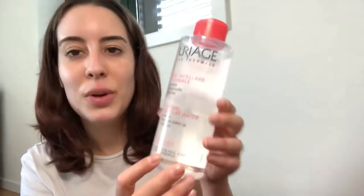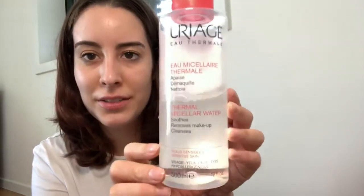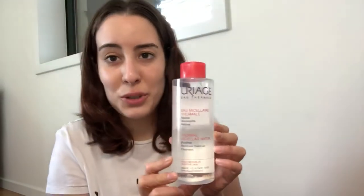Now on face cleansers — I usually use thermal waters. There's one amazing one from Uriage that I don't have today, but I'll put an image if I can. What I'm using right now is also Uriage — it's a thermal water but a different type, for sensitive skin. I find it works really well: it doesn't react to my skin, cleanses it very well, and can also help remove makeup.